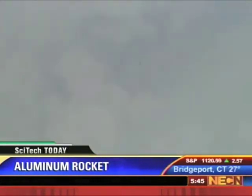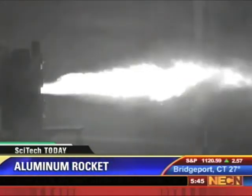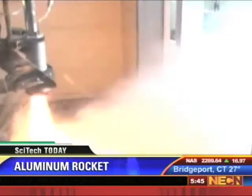This is particularly exciting because recent evidence suggests that there is significant ice on both the moon and on Mars, which could make this dream of a refueling station on the moon a reality.